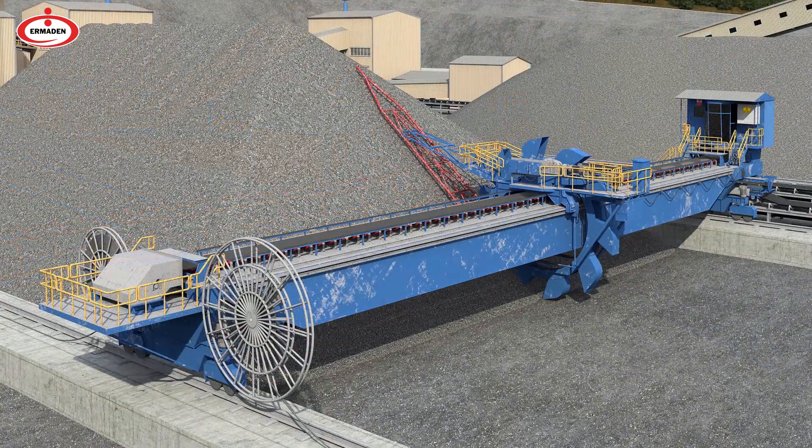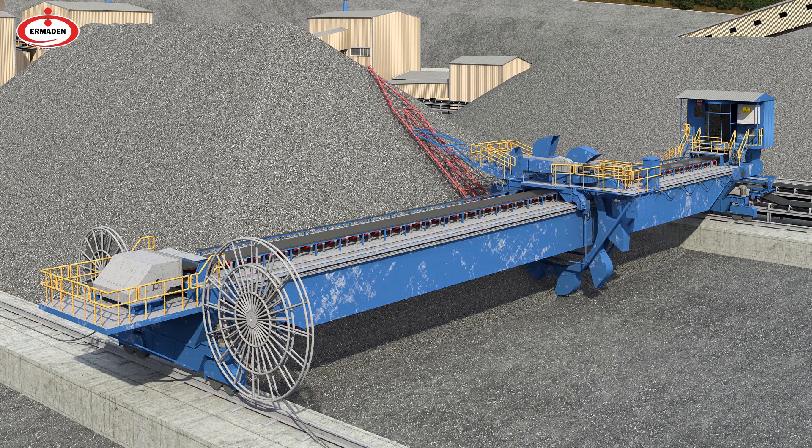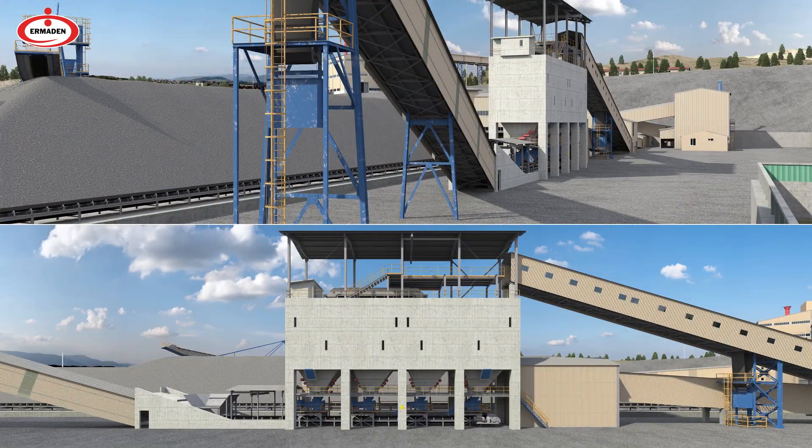Ore in the field is transferred to the transport bands via the reclaimer. The concrete bunkers, where the concentrate plant feed dosing is done, are weighed in the desired rates and shipped to the concentration facility.